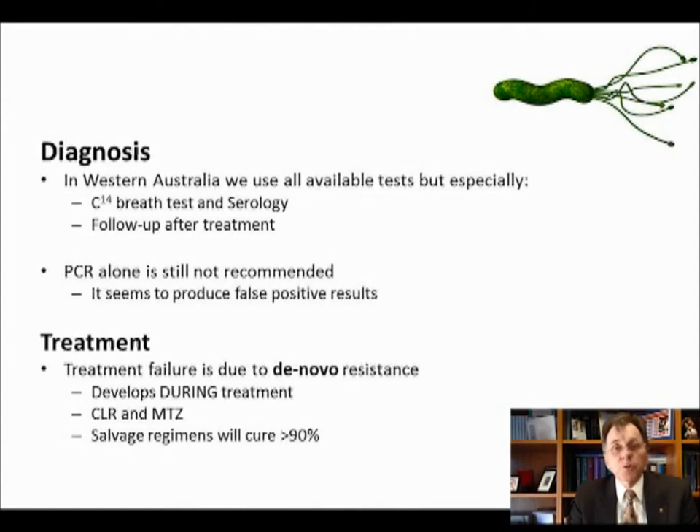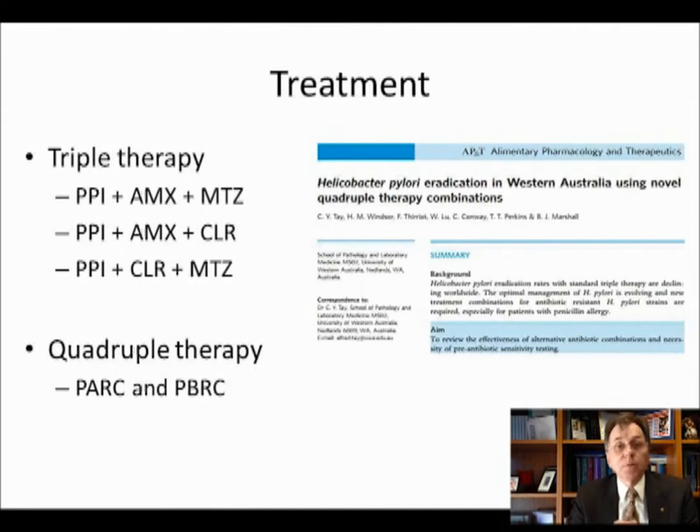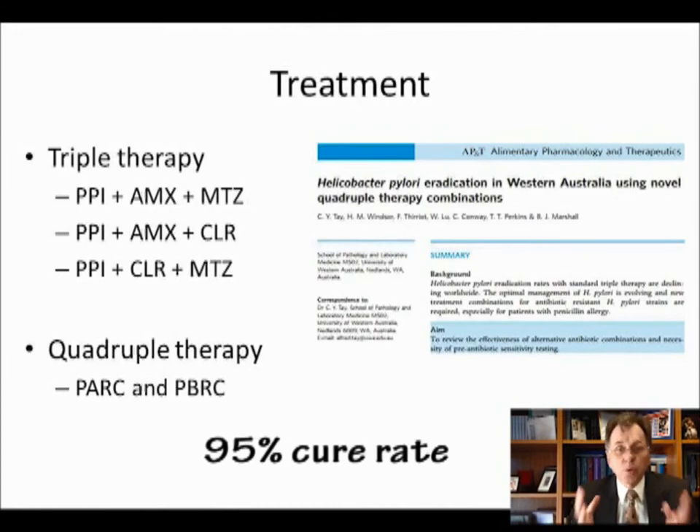There's good news, and we've just published a paper about this: salvage regimens can cure more than 90% of patients. Tell your patients and doctors to remain enthusiastic after treatment failures, because the second or third treatment is still very, very successful. In Western Australia, in our recent paper, we found nearly a 95% cure rate, even in patients who were allergic to penicillin. We're very optimistic, and we tell patients: don't be depressed when the treatment fails.